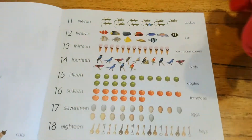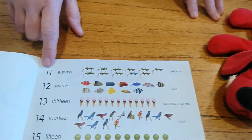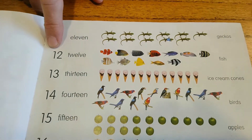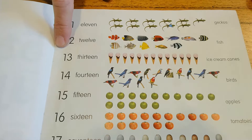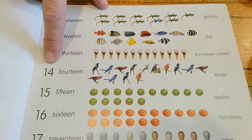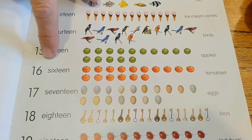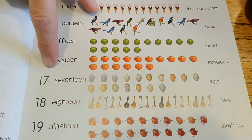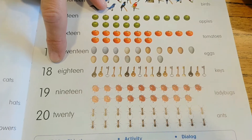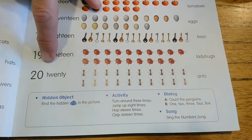Now, have a look at this page. Pay attention. 11, 11, 12, 12, 13, 13, 14, 14, 15, 15, 16, 16, 17, 17, 18, 18, 19, 19, 20, 20.